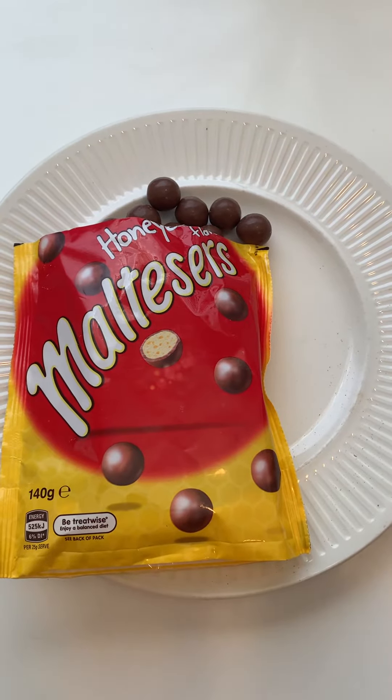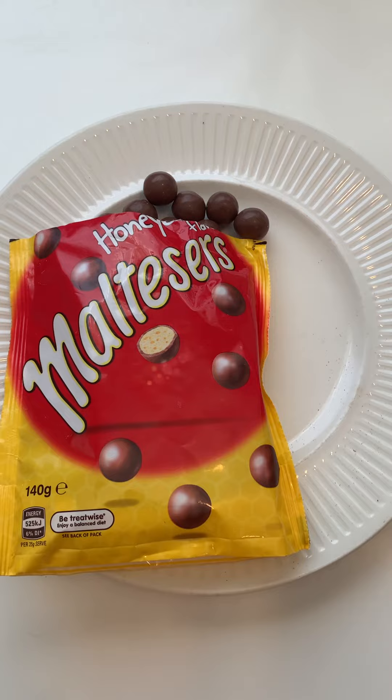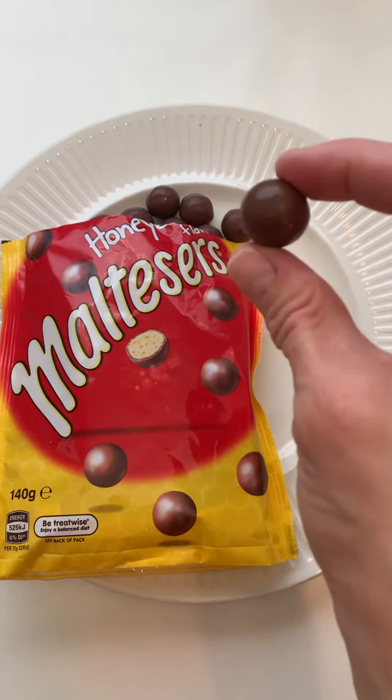So far, I'm not really seeing a difference from regular maltesers. Maybe you need more research. Let's try again.